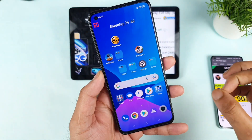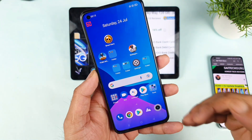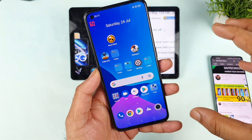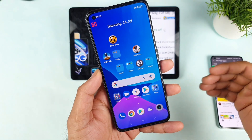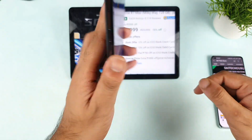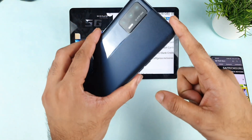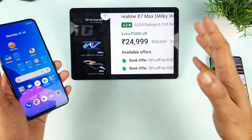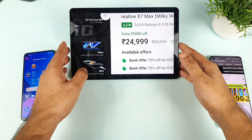Finally, at around 12 o'clock exactly, the Flipkart Big Savings Day has started for Flipkart Plus membership users, and I am one of the Plus membership users and I did get access to this pricing. The Realme X7 Max right now is available for exactly ₹24,999, so for ₹25,000 you can actually buy the Realme X7 Max.